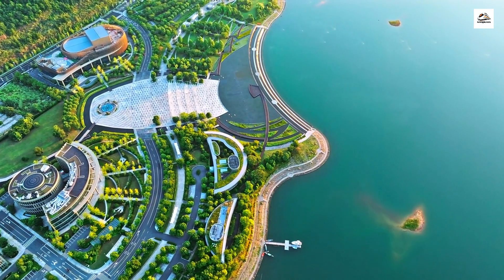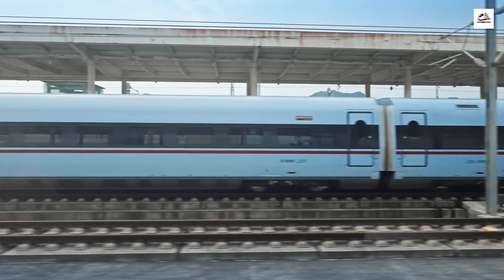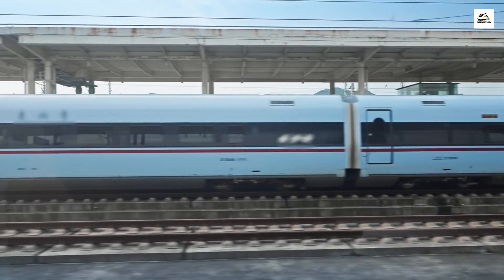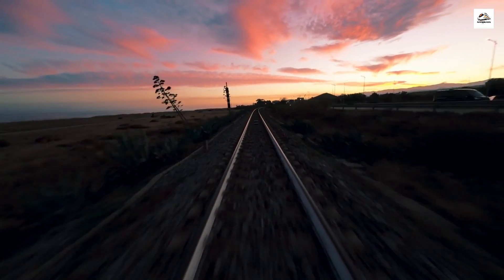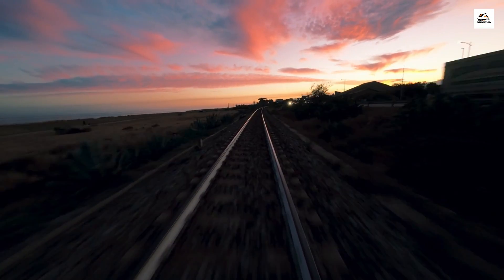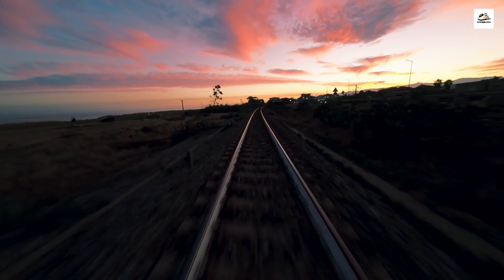The Nanjing to Hangzhou high-speed railway isn't just about breathtaking scenery — it's also about speed and efficiency. Trains on this route can reach speeds of up to 350 kilometers per hour, about 217 miles per hour, making it one of the fastest high-speed railways in the world.